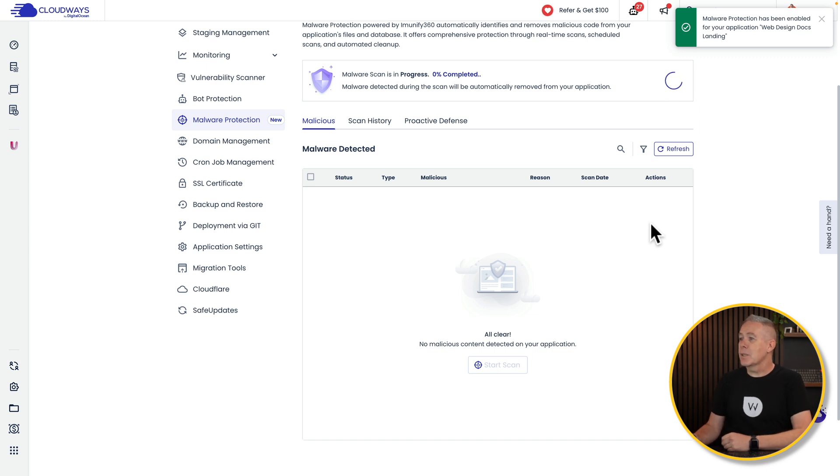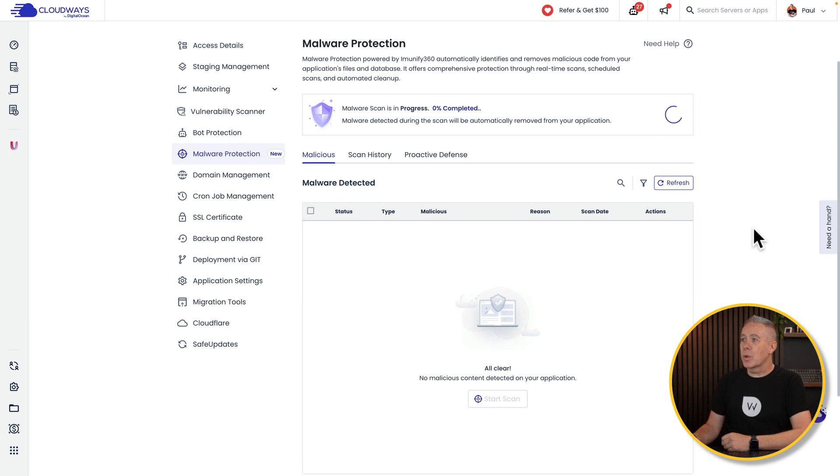And after a few moments, you can see malware protection has been enabled on this particular application. This takes us in and runs the malware scan — checking our site for any malware, and if it finds anything, we can then go through the process of cleaning things up.